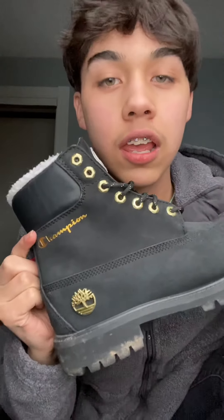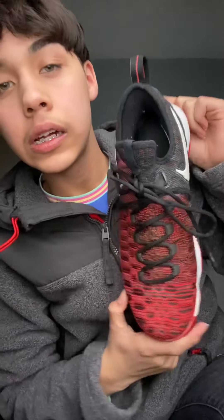I got these in like 2015 or 2017. I got them at this one mall. These ones went through a lot — look, there's literally no grip, you can literally slide. They're bad, they barely fit.